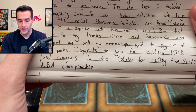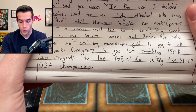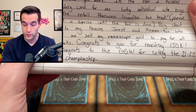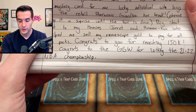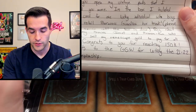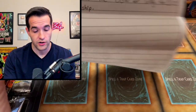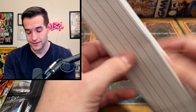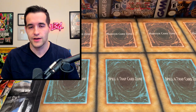Speaking of big shout outs to my homies Jarrett and Roman Koo, who helped me sell my Runescape gold to pay for all the packs — that's hilarious. Runescape is awesome, by the way. Congrats to you for reaching 150K. And congrats to the Golden State Warriors for winning the 21-22 NBA championship — that was a long time ago so I'm not even going to acknowledge that. Just kidding. He likes to talk about Golden State and all that stuff, but we're just going to pretend that's not a real thing.